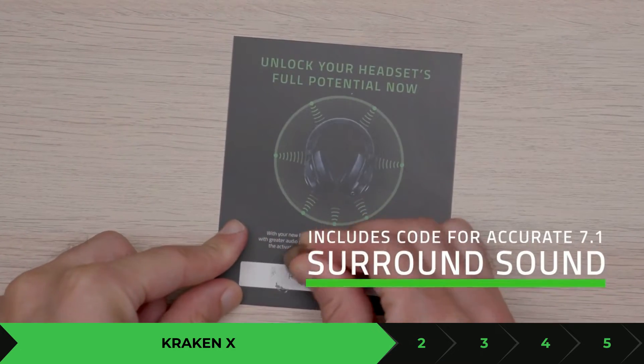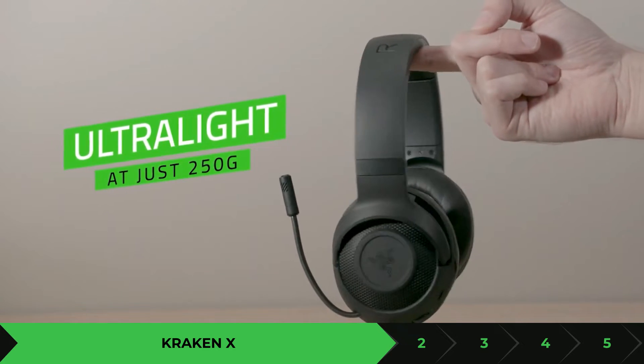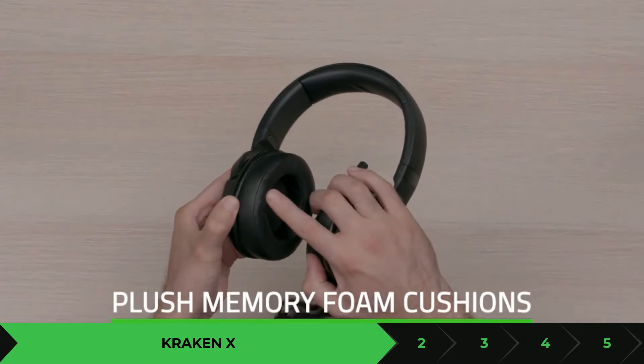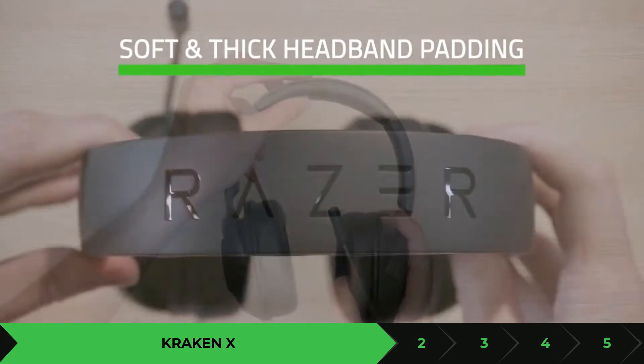So if you're looking for a 7.1 surround sound gaming headset with 40-millimeter drivers that gives you great sound performance, then the Razer Kraken X is for you.